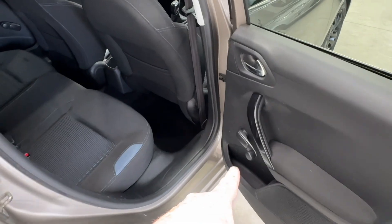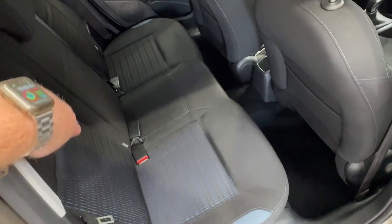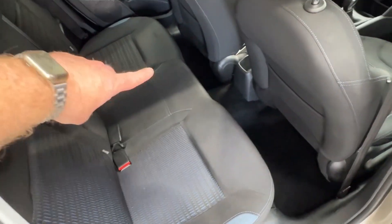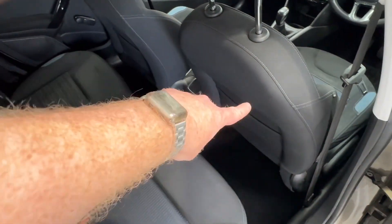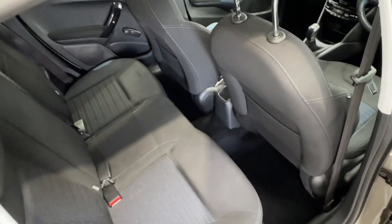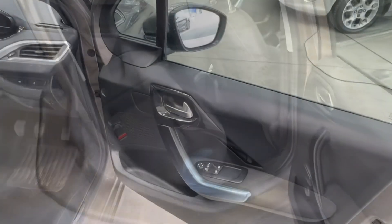Inside the back now, you've got the winding windows. You've got three proper seats with three proper seatbelts, and Isofix on the outside too. This seat will be all the way back, so it gives you an idea of the legroom. And you've got little pockets in the back as well for storage. So plenty of space in the back.